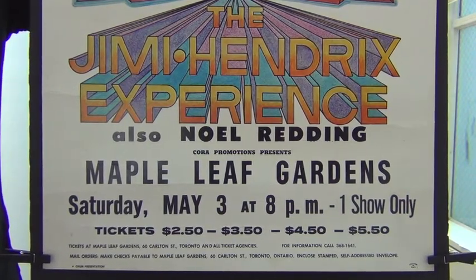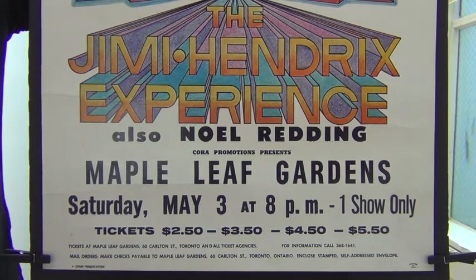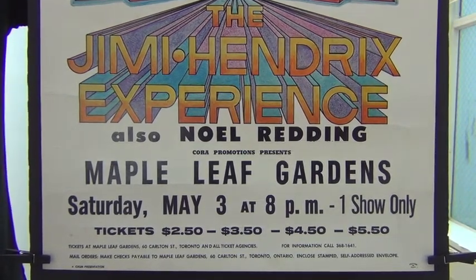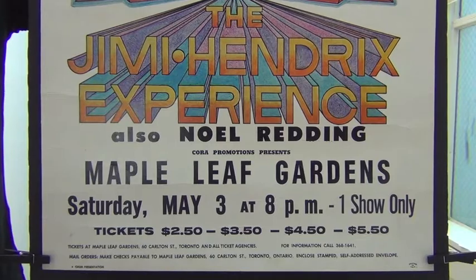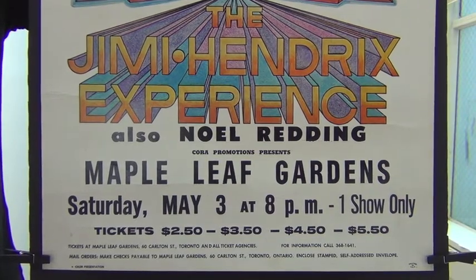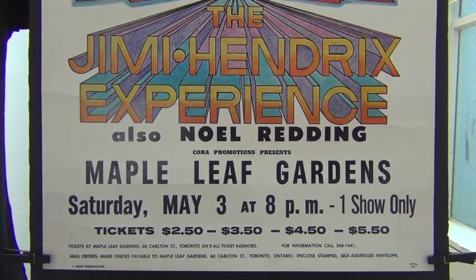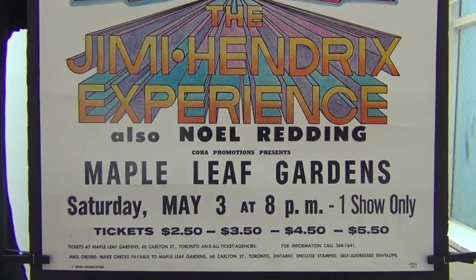You've got the really fine print down there: tickets at Maple Leaf Gardens with the address given, and all ticket agencies. For information, call — with the phone number given. Then the last line of standard mail order information. But you do have a couple of tiny things way down in the corners. In the extreme lower left margin, 'Chum presentation' — again, the Toronto FM album rock station. Could they possibly have buried that anymore on this poster? And in the extreme lower right margin, 'Printed in the USA' — a necessity for American-made posters to get through Canadian customs. It's not on any of the other American posters, just this one and Vancouver, British Columbia.